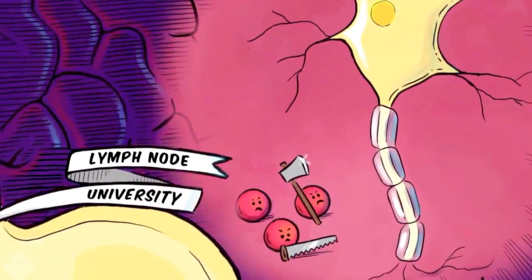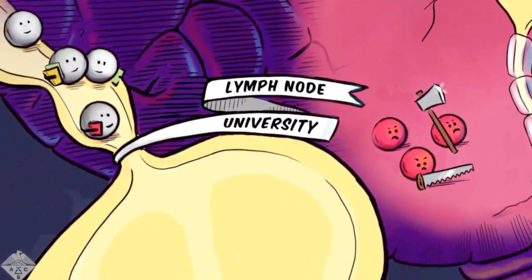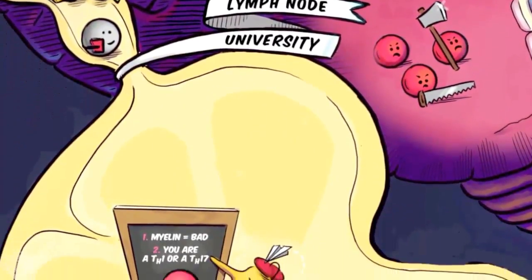In multiple sclerosis, myelin, which lines the neurons in your brain, gets recognized incorrectly and is attacked. Immune cells go into the brain, they cause inflammation and destruction of the machinery in your brain that help you move. If you know someone with MS, they slowly lose motor function over decades. It's an awful disease for the patient and for their families.